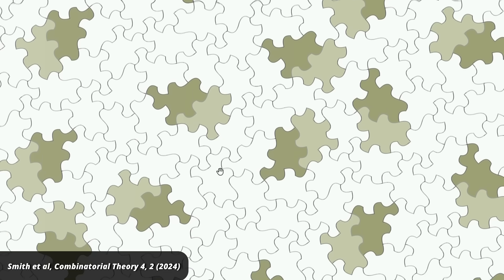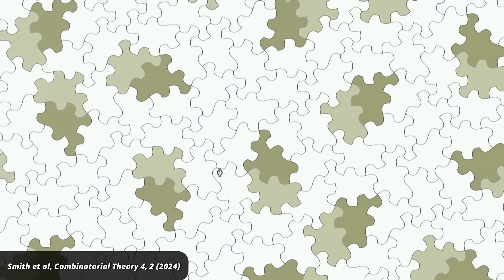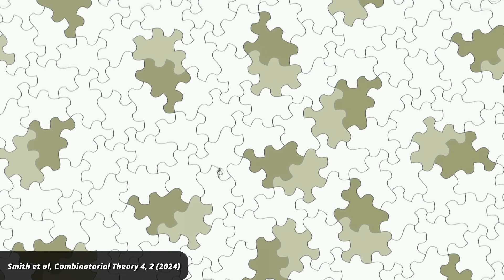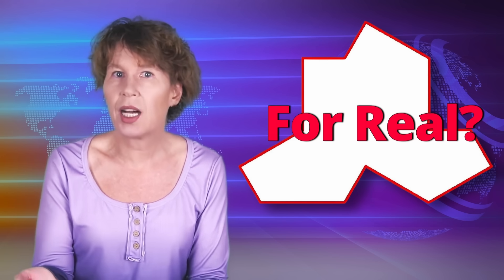Just a month after the announcement of the Einstein tile, the group around Smith put out another paper that showed there is another shape that aperiodically tiles the plane that doesn't have to be turned around. Seeing how useful Penrose tilings turned out to be in their natural form as quasi-crystals, it's obvious to ask if the monotile would also show up in the real world.